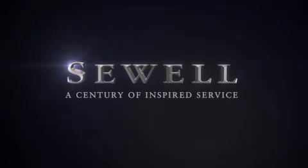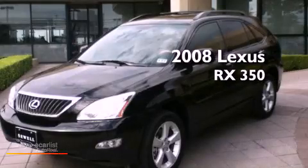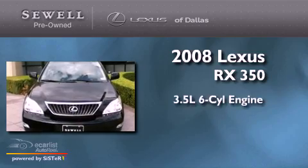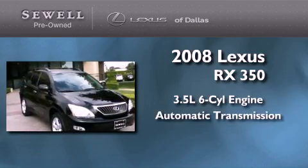Sewell, a century of inspired service. This is a certified pre-owned 2008 Lexus RX 350. It has a 3.5 liter 6-cylinder engine and an automatic transmission.